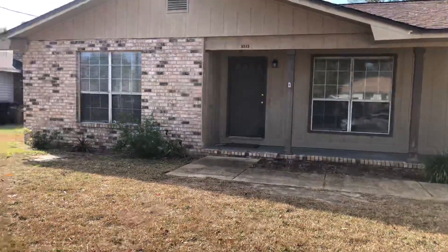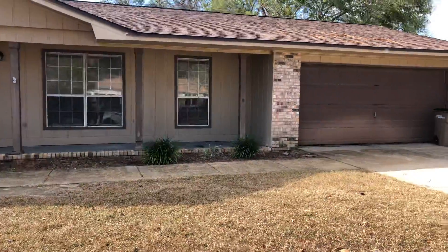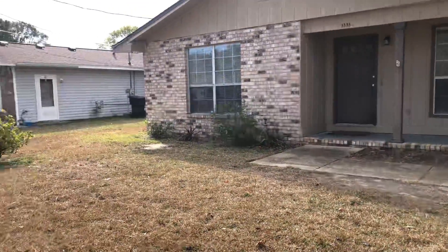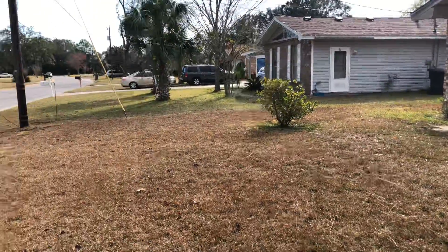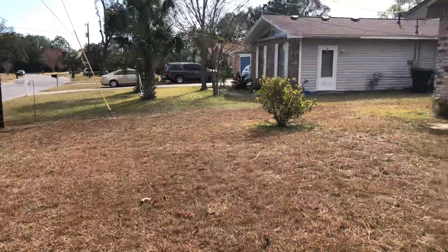Good morning. Today's tour has us at 3535 Blue Ridge Drive, Pensacola, Florida, zip code 32504. We're in the Baycliffe Estates subdivision directly off Scenic Highway here in Pensacola.